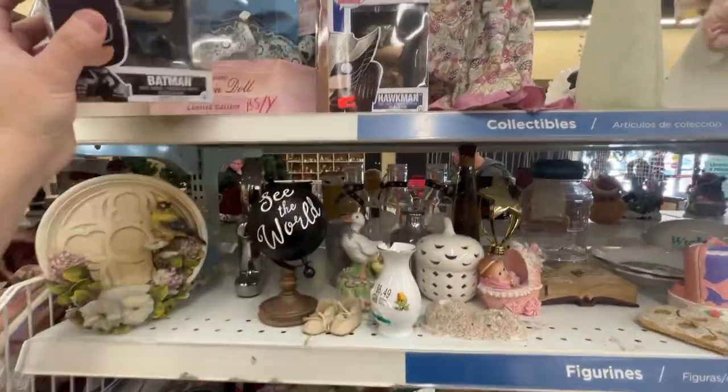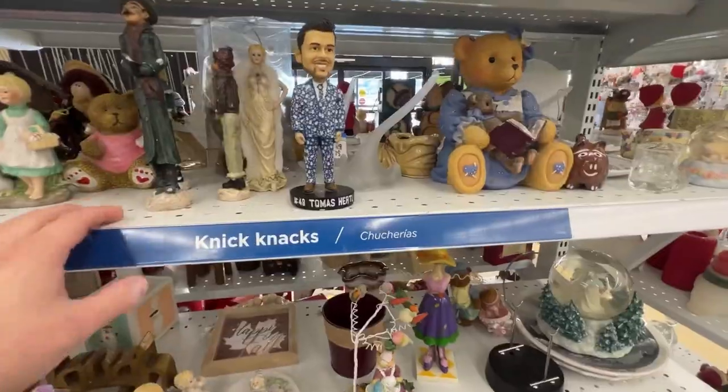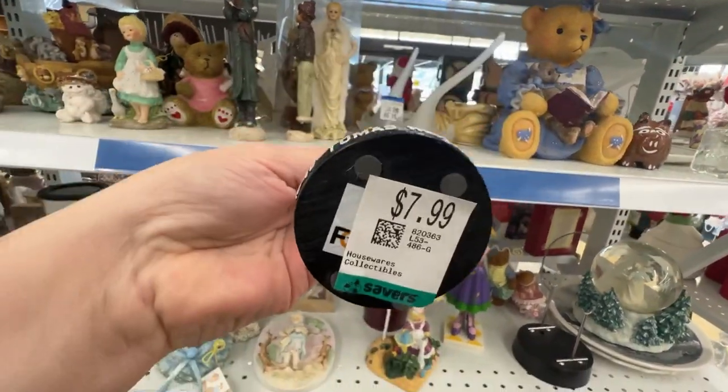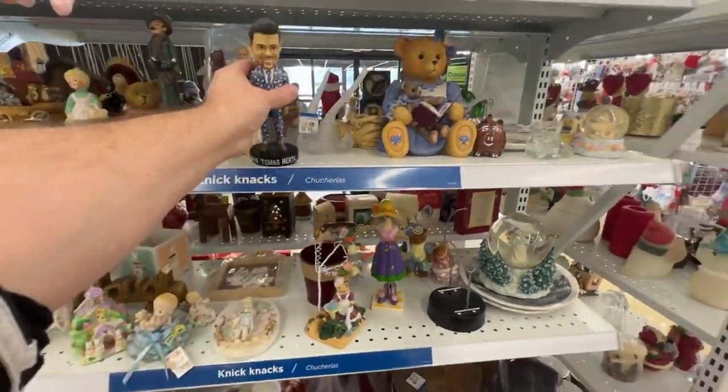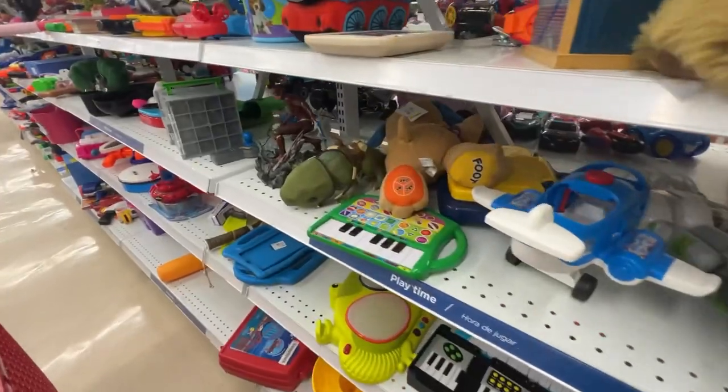I always check Funko Pops to see if I can find an out-of-print vaulted one, but both of these unfortunately aren't popular enough. Bobbleheads are something I love, but you've got to pass on a lot of them because they'll just sit and sit. This one's pricey at $7.99 and only worth maybe $10 if you're lucky, so it's a pass.